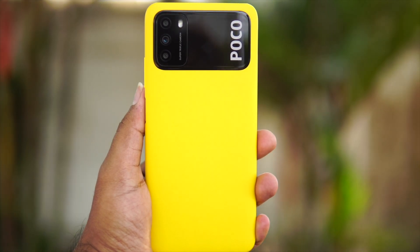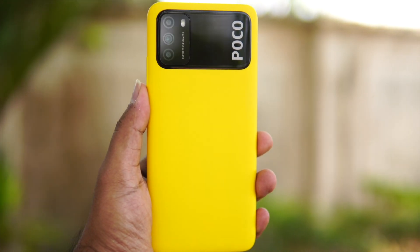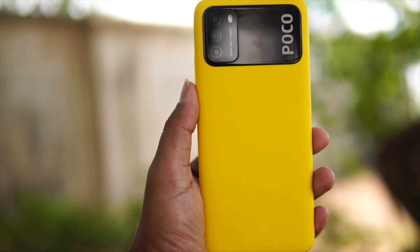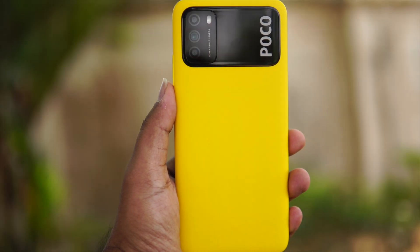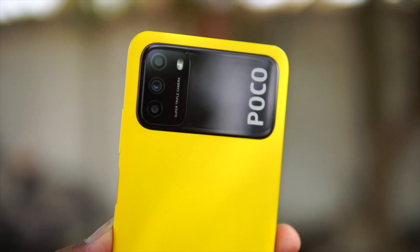To summarize this detailed review of the POCO M3: in the ₹10,000–₹12,000 price range, it is a great value phone. The pros include stylish design, solid build quality, good display, great MiUI software experience, decent performance, excellent battery life with 18-watt fast charging, and an acceptable camera. The POCO M3 is a solid all-round smartphone and a great offering in the budget segment.